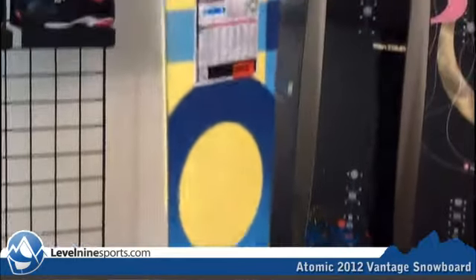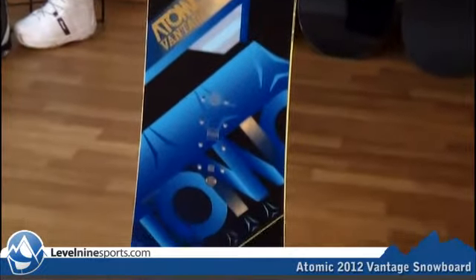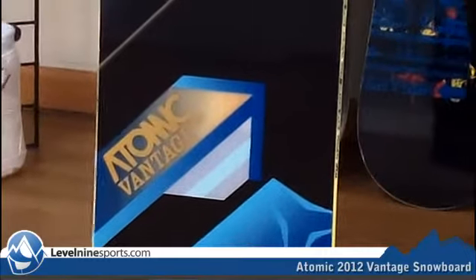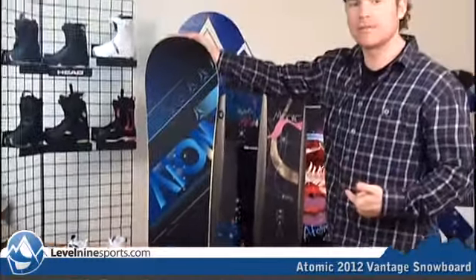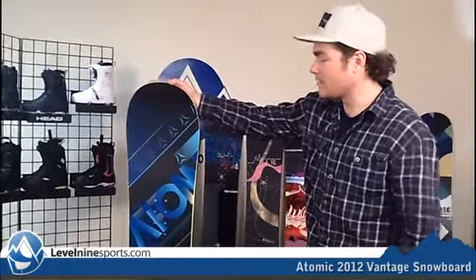This Vantage is an all-terrain board that's going to be one of the most versatile in the lineup. This one can be good for a beginner all the way up into an almost expert rider, or an expert rider who likes to ski, snowboard, park on a softer board.